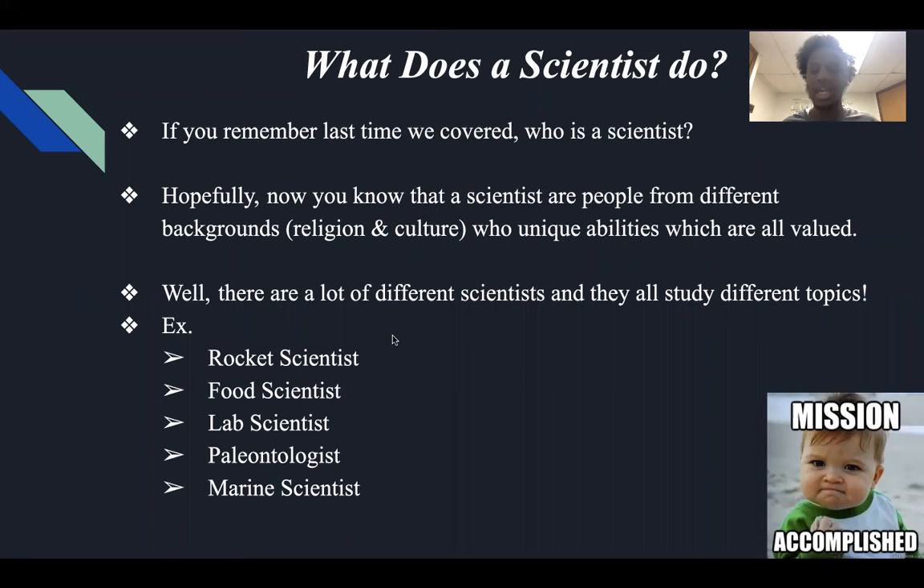Let's cover the first one, which is a rocket scientist — those who study rockets. Then we have a food scientist, those who study foods and try to come up with different ingredients and measurements. For example, if you drink soda, they have different types of ingredients — those who are food scientists determine how it tastes. And then a lab scientist: those who study diseases and try to make a cure. For example, there are a lot of lab scientists right now studying the coronavirus and trying to figure out a vaccine.